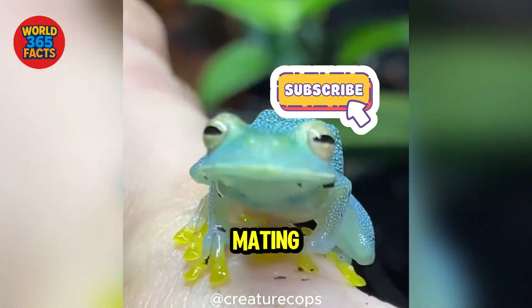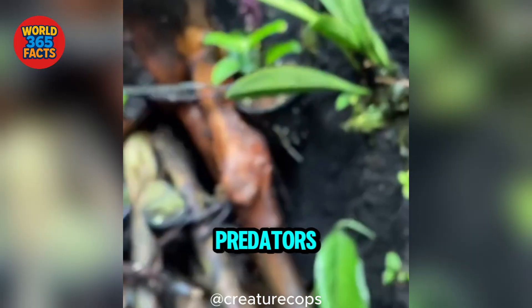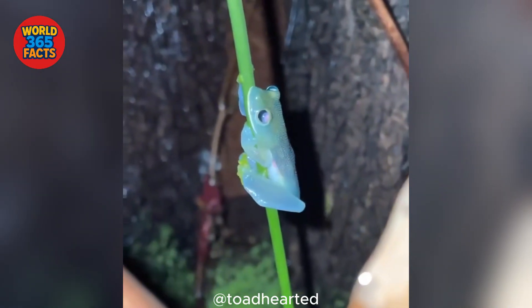Fact 4: During mating season, male glass frogs guard their eggs, keeping them moist and safe from predators, showing unusual parental care.